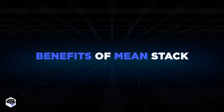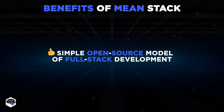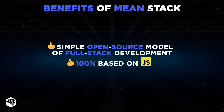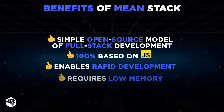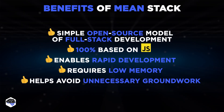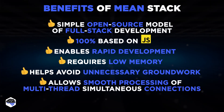You're probably eager to know about the most significant advantages that make MEAN so important in development today. MEAN is a simple open-source model of full-stack development. It's 100% based on JavaScript language. MEAN enables rapid development of various applications. It requires extremely low memory. MEAN helps to avoid unnecessary groundwork, and it allows smooth processing of multi-thread simultaneous connections.